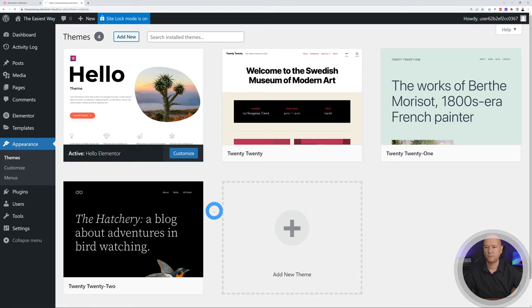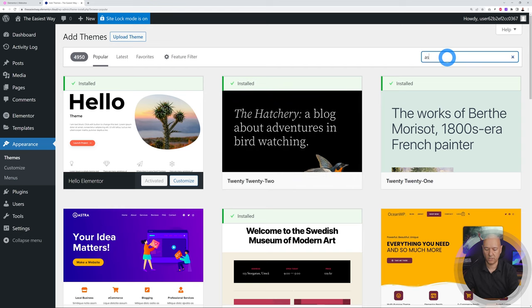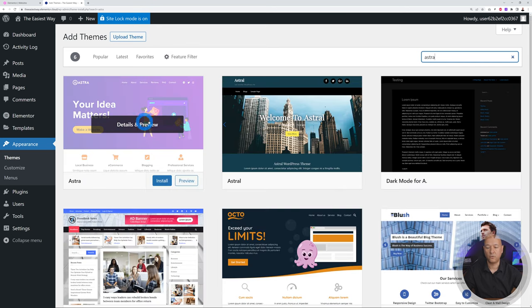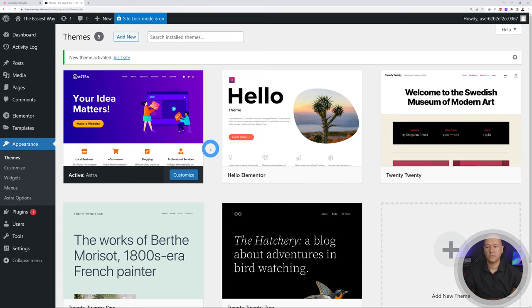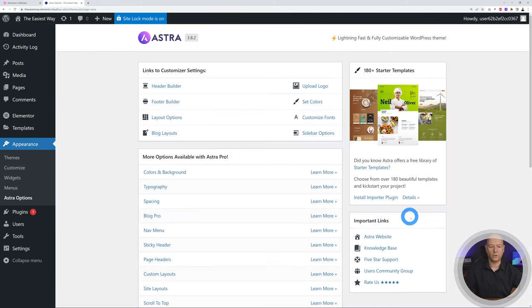Click 'Add New' and Astra should show up immediately. If not, type 'Astra' in the search box. Hover over it and click Install, then Activate. Now click on Theme Details and Astra Options at the bottom. You can use starter templates — there are about 180 beautiful ready-made websites you can use based on your industry, niche, or type of business. Click 'Install Important Plugin.'